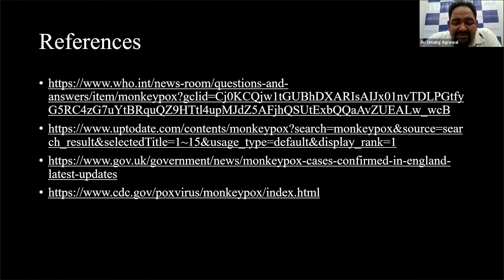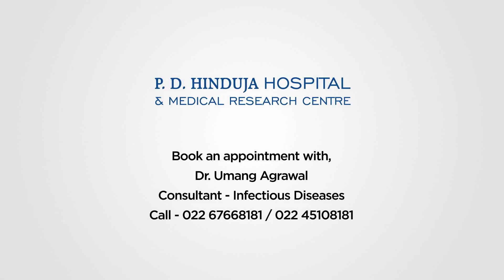These are the references I have used. Thank you so much.